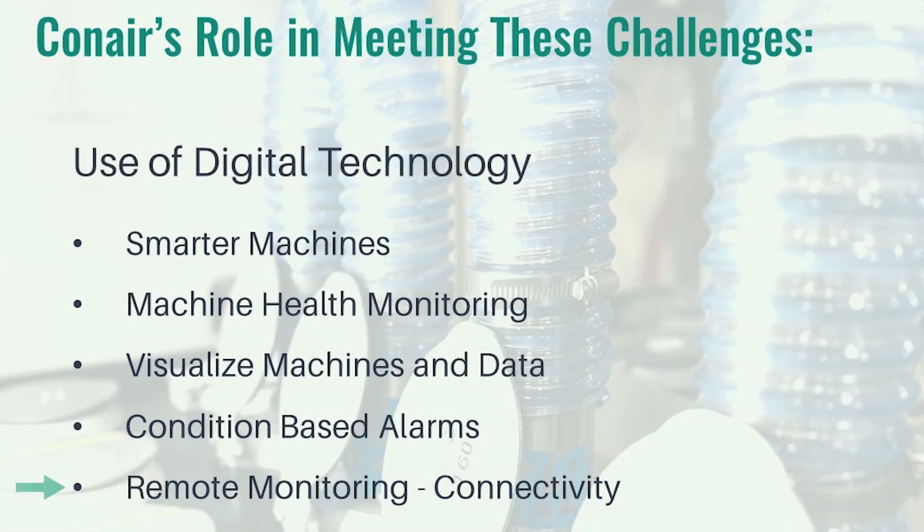Lastly, Conner's role in meeting these challenges is remote monitoring — connectivity to the machines from anywhere in the world. You want to be able to use your experts efficiently. Maybe you've got more than one factory and one person who is an expert in dryers, or temperature controllers, or blending. If you have connectivity that anyone can access from any machine, your expert can be anywhere — they can get in and help an operator, a maintenance person, or help analyze data.